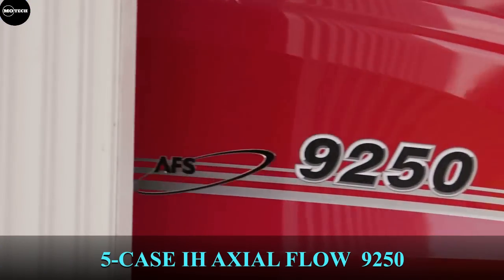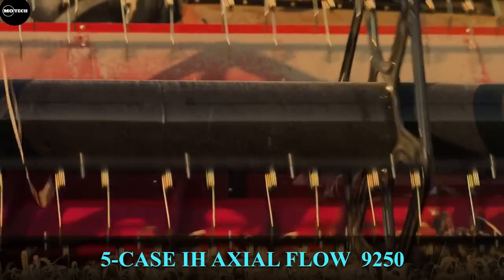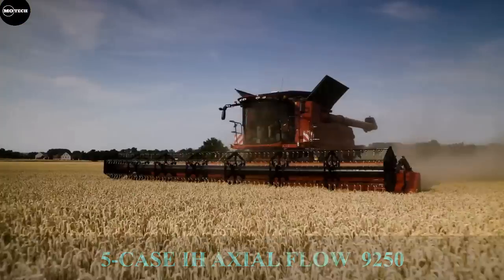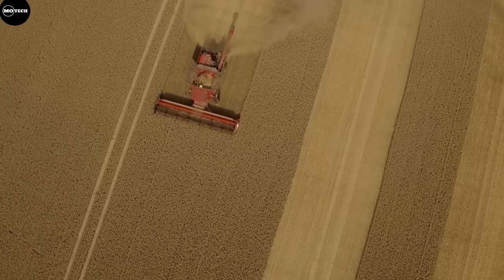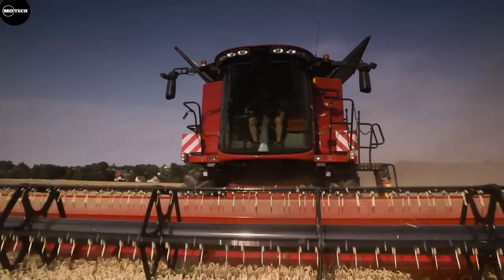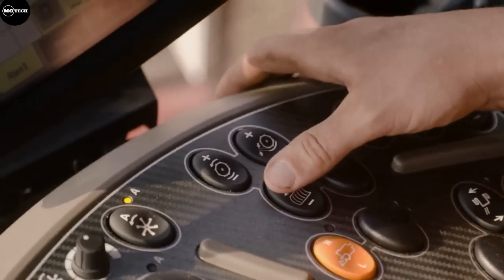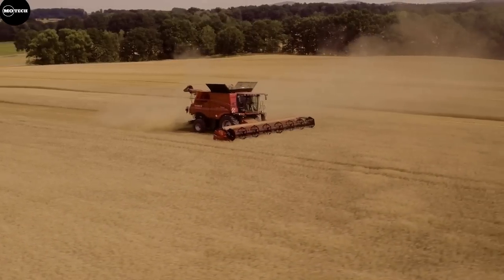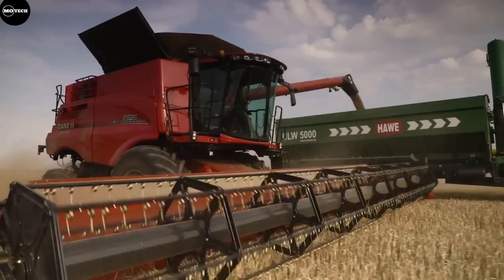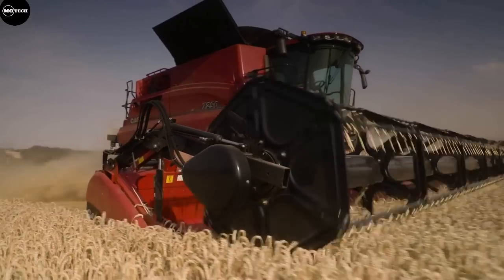The Case IH Axial Flow 9250 combined harvester is manufactured and developed in Nebraska, USA. Unlike most combines, the Case IH has only one rotor, which is 76 centimeters in diameter. It also features a 16-liter engine generating a maximum power output of 625 horsepower, a grain tank capacity of 14,448 liters, and a feeder width of 54 inches.